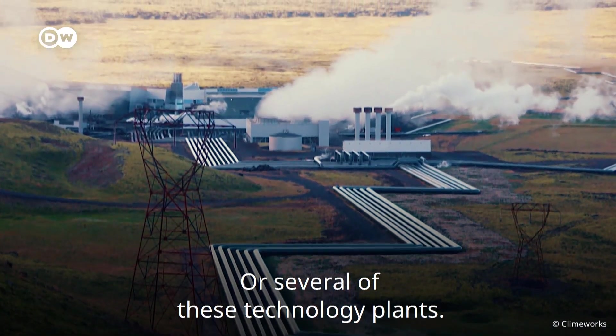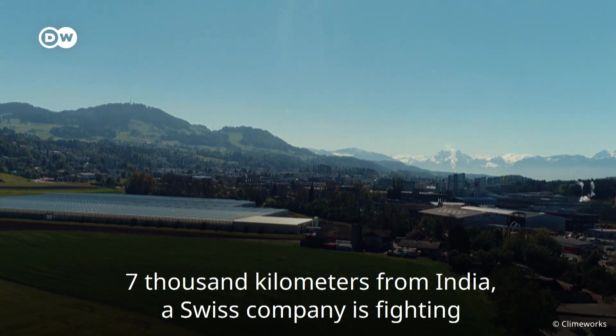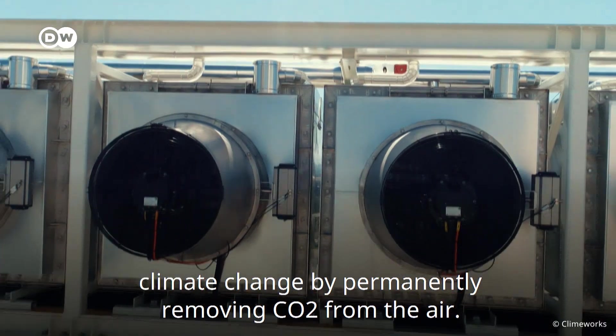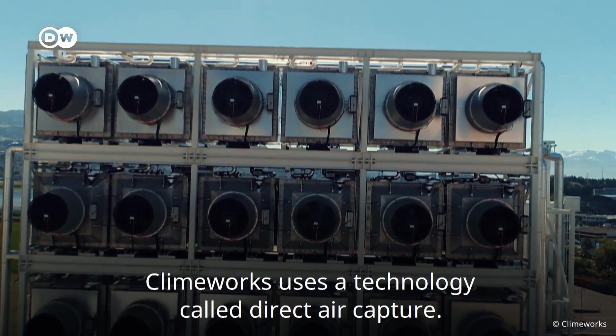At this speed of afforestation, we would need several planets covered in trees to capture all the greenhouse gases in our atmosphere — or several of these technology plants. 7,000 kilometres from India, a Swiss company is fighting climate change by permanently removing CO2 from the air. Climeworks uses a technology called direct air capture.